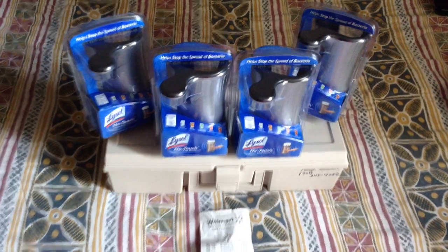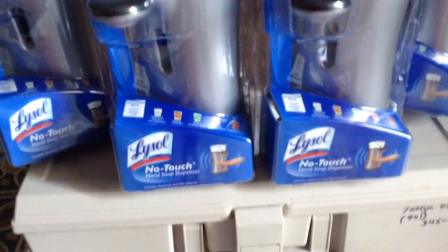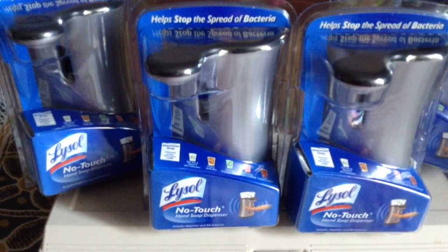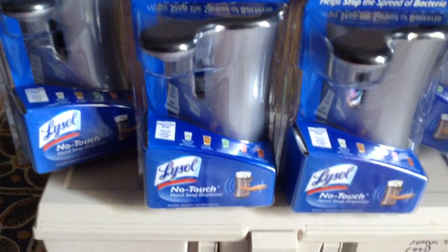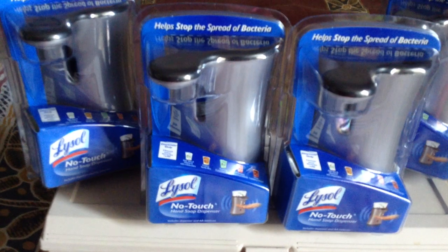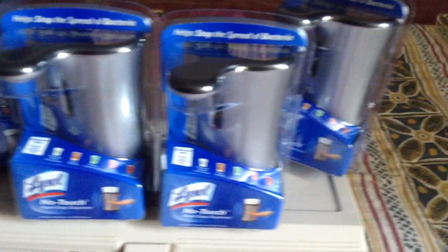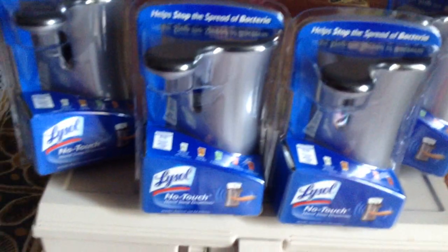Now, they don't have the soap inside the containers — these are the ones without the soap in them. But they're still good to have in case you buy the soap separately. So yeah, these are going to be free, so go ahead and get them.